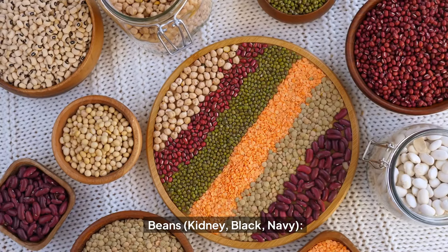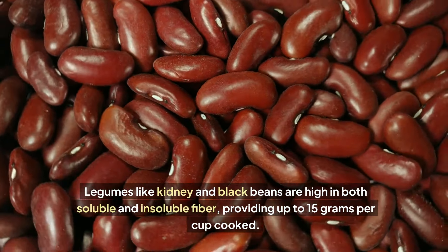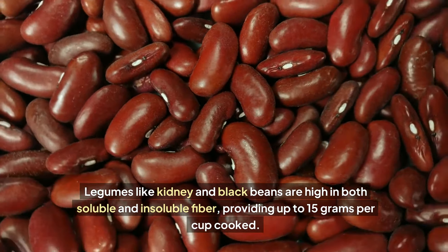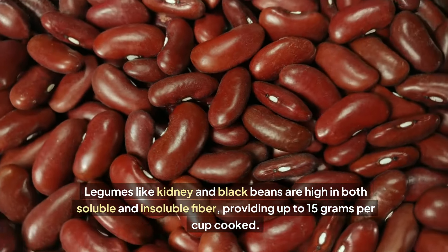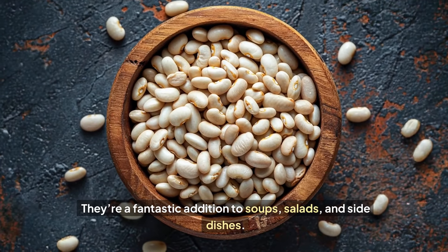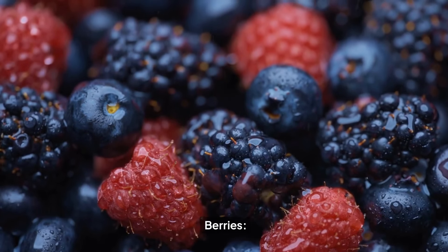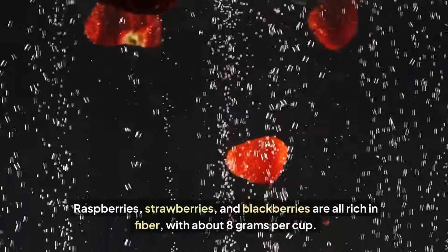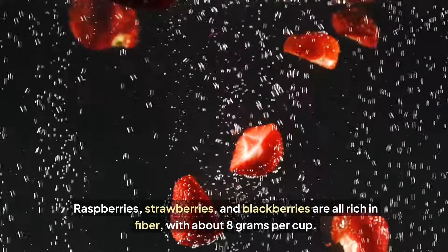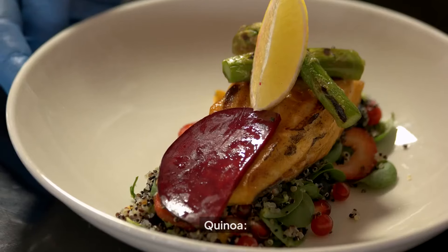Beans: legumes like kidney and black beans are high in both soluble and insoluble fiber, providing up to 15 grams per cup cooked. They're a fantastic addition to soups, salads, and side dishes. Berries: raspberries, strawberries, and blackberries are all rich in fiber with about eight grams per cup. Plus, they're full of antioxidants.